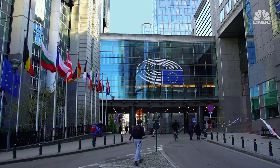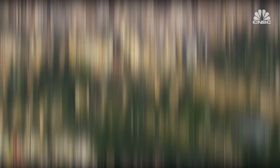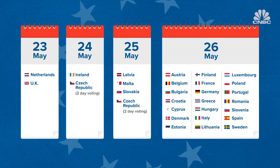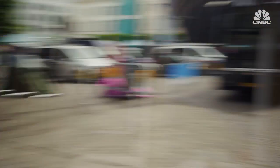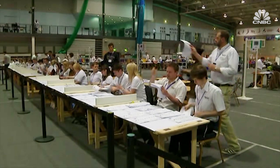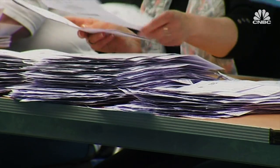Voting is open to all EU citizens. And in Belgium, Bulgaria, Cyprus, Greece and Luxembourg, it's actually compulsory. This time around, the elections are spread over four voting days, between May 23rd and 26th. Here in Belgium, citizens cast their vote on Sunday, whereas the British and the Dutch have their say on the previous Thursday. The results, however, are kept secret until every country has voted.